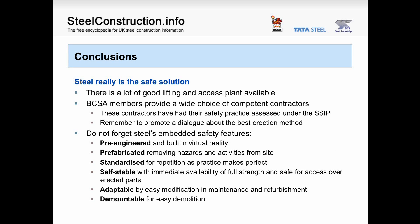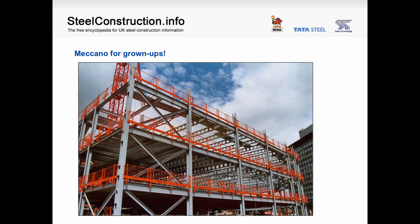Conclusions. Steel really is the safe solution. There's a lot of good lifting and access plant available. BCSA members provide a wide choice of competent contractors, and these contractors have had their safety practice assessed under the SSIP. Don't forget to promote a dialogue about the best erection method, and don't forget steel's embedded safety features: it's pre-engineered and can be built in virtual reality; it's prefabricated, removing hazards and activities from site; it's standardized for repetition, as practice makes perfect; it's self-stable with immediate availability of full strength and safer access over erected parts; it's adaptable by easy modification in maintenance and refurbishment, and demountable for easy demolition. It's Meccano for grown-ups.